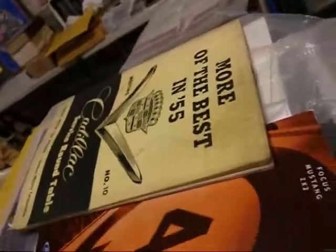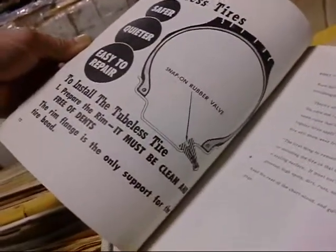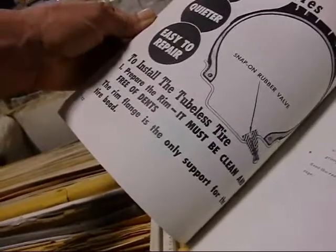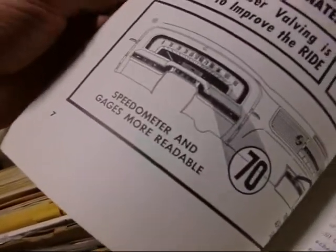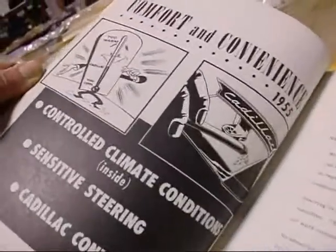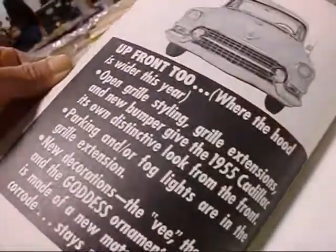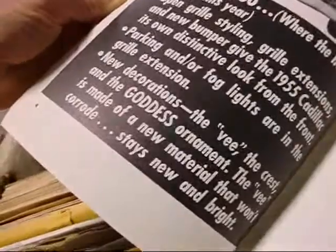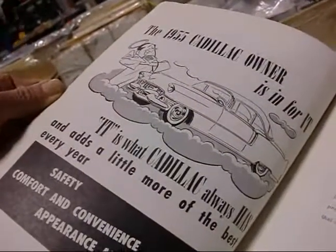More of the best — 1955 service round table. 1955 Cadillac. Tubeless tires — prepare the rim, it must be clean; the rim flange is the only support for the tire bead. Air conditioner: steering is more responsive and quieter, speedometer more readable, shock absorber valving is modified for comfort. Controlled climate control, sensitive steering. Where the hood is wider, new decorations — the V, the crest, and the goddess ornament. The 1955 Cadillac owner is in for it — it is what Cadillac always has been.